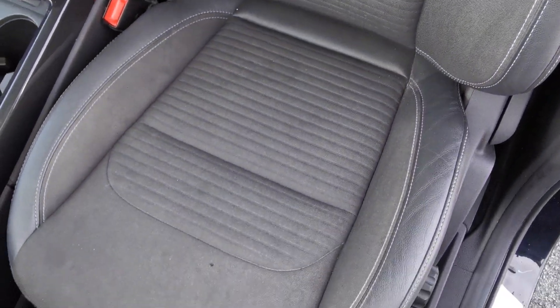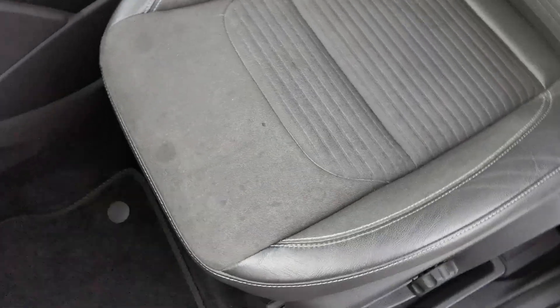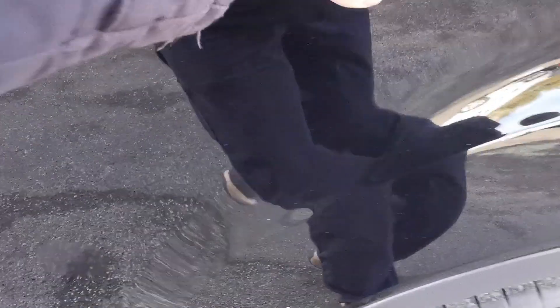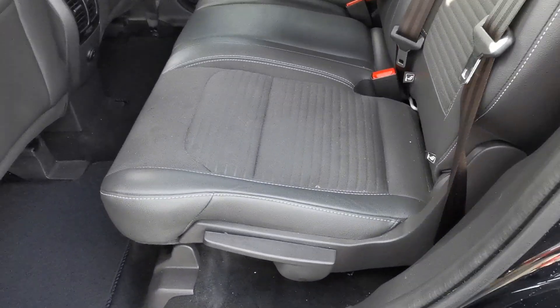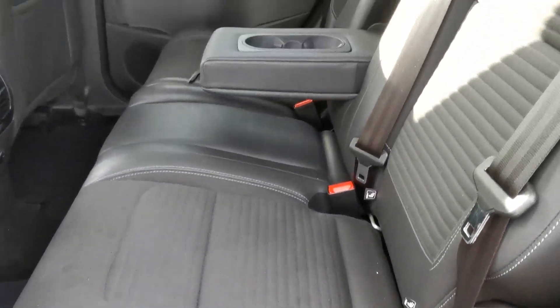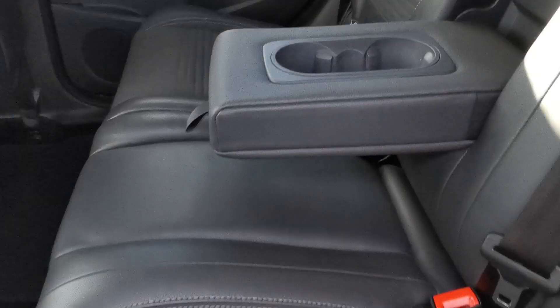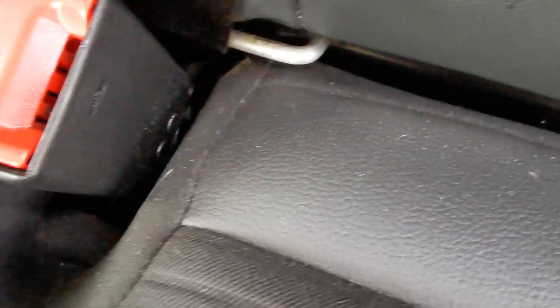Inside the car you've got the charcoal grey cloth upholstery with ribbed centre panels, leather side panels, and light grey stitching. Moving to the rear passenger area.